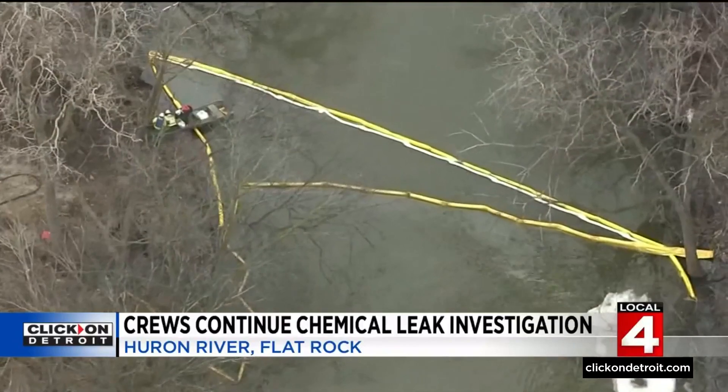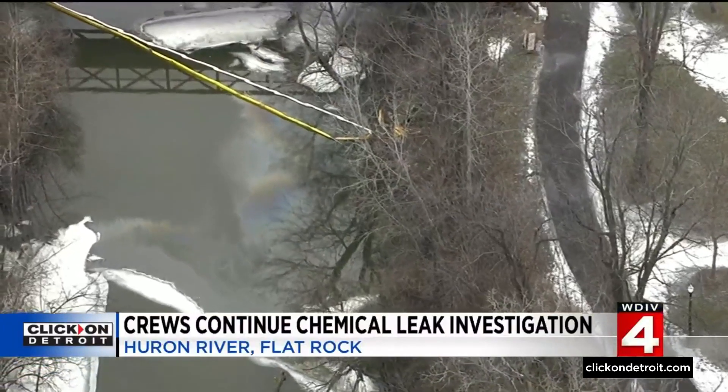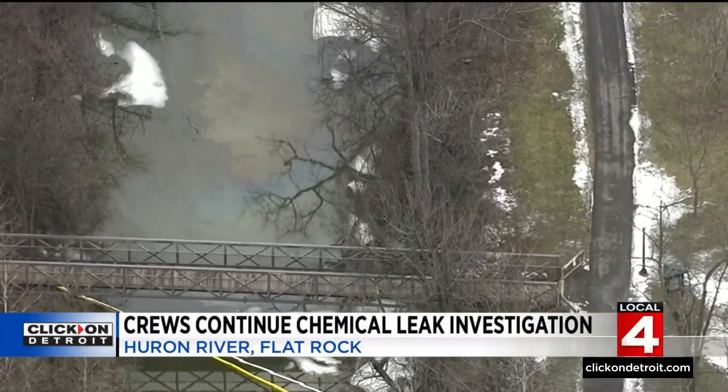Helicopter footage shows a vacuum truck being used to remove the gasoline-like sheen from the water. Booms are still being used to keep the substance contained to one part of the back channel. Officials say they are confident that the sheen hasn't moved back into the Huron River.